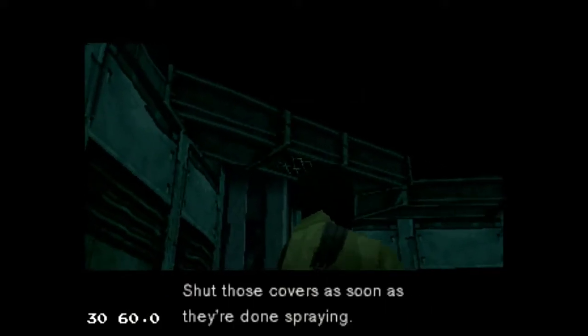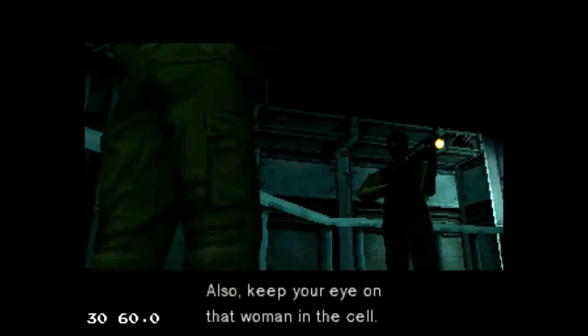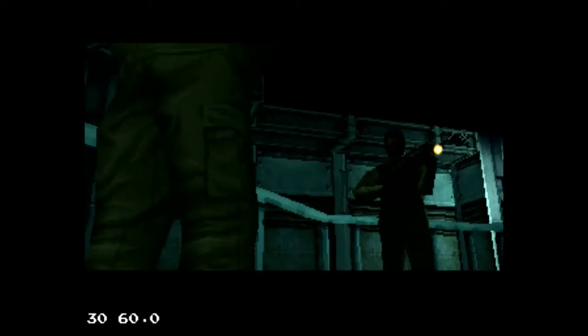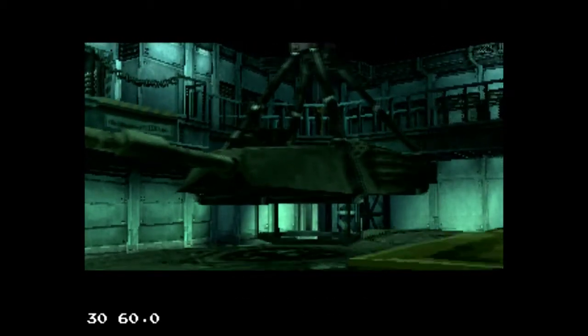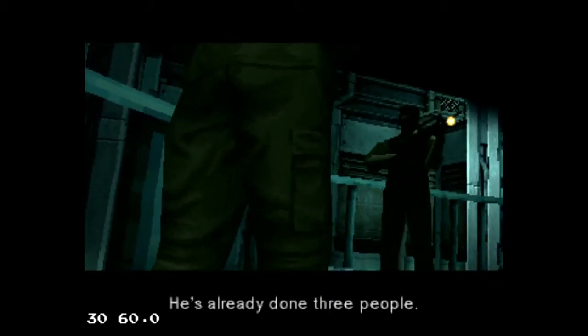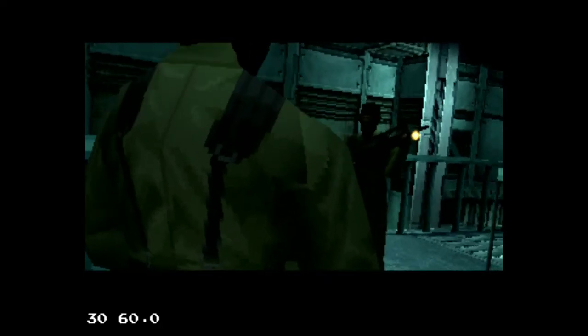And that's it for this one. This is Metal Gear Solid Integral, and you're watching 8-Bit Days a Week. Please do like, comment, and subscribe. Catch more videos of me trying out other PlayStation games on the Classic. Thanks for watching.